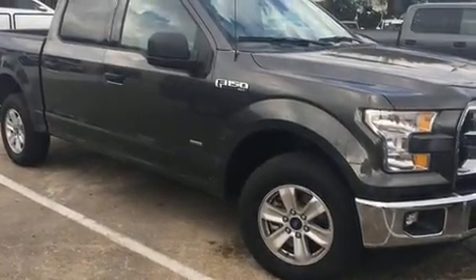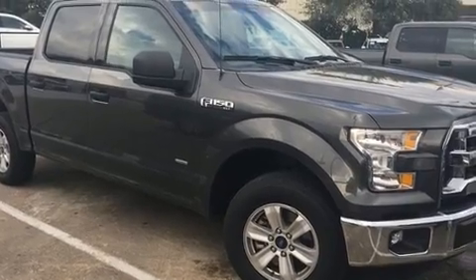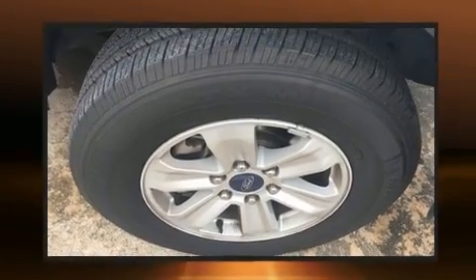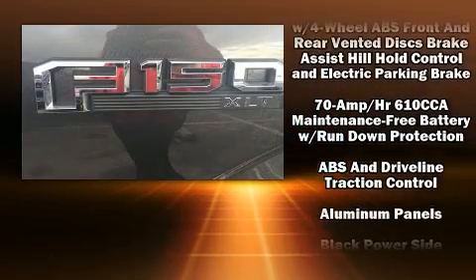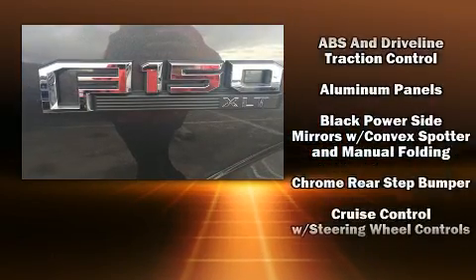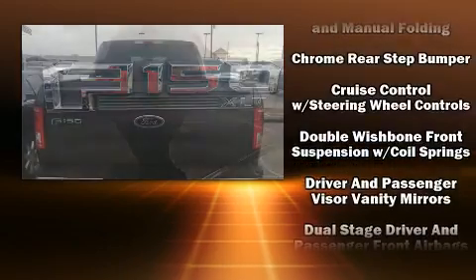You can expect a lot from the 2016 Ford F-150. A wealth of standard features means that you no longer have to sacrifice, such as remote keyless entry, delay-off headlights, one-touch window functionality, and adjustable headrests in all seating positions.